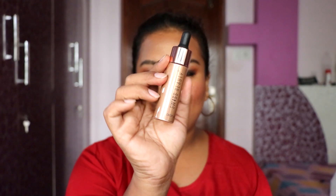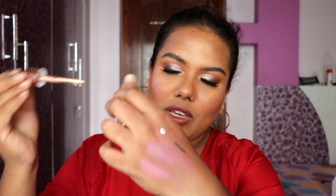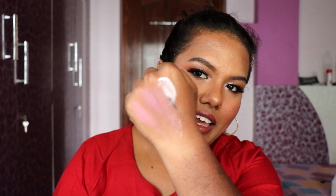We also have a highlighter from Swiss Beauty — their liquid illuminator. I've been seeing a lot of people using this on their cheeks and it just glows. The packaging reminds me of the Makeup Revolution highlighter. Let me swatch it — wow, it's a beautiful liquid highlighter, really really pigmented! You need to take a very tiny amount. I think it's in shade Gold — I'll mention the shade in the description box.